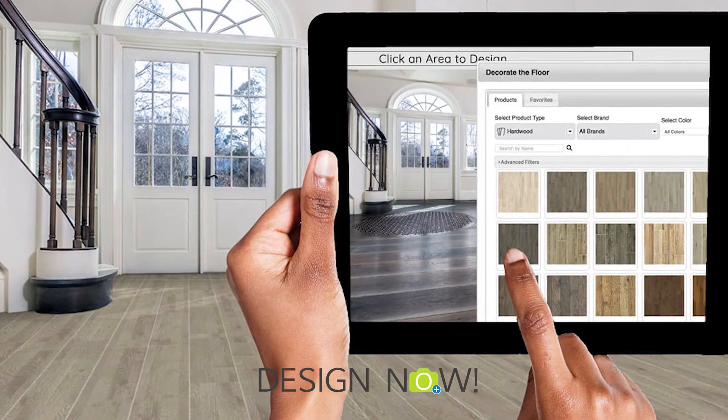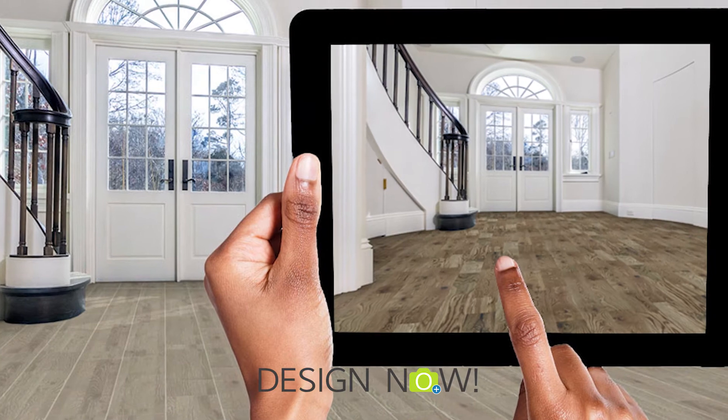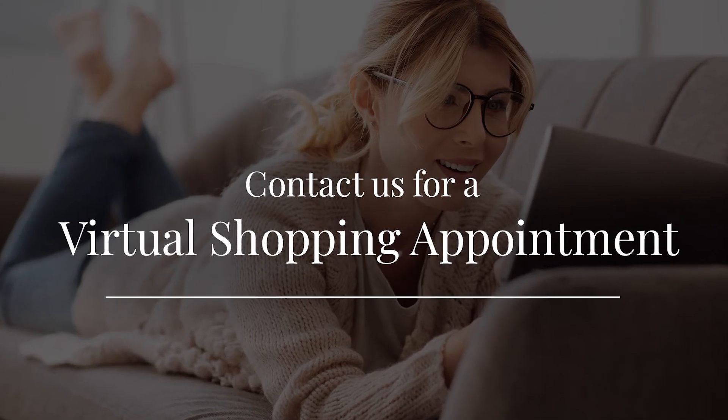With Design Now, take a picture of your room, upload it to our website, and see how the floors that you like look in your room. And contact us for a virtual shopping appointment.